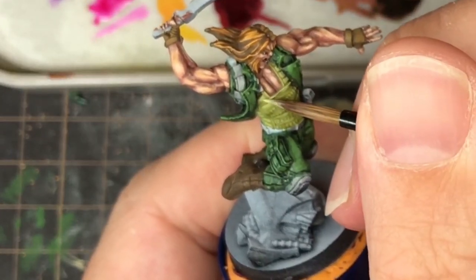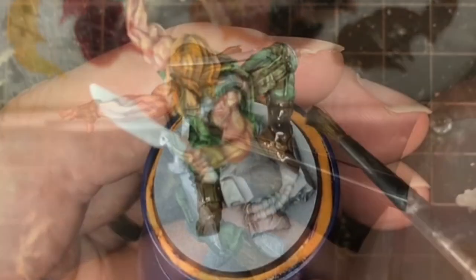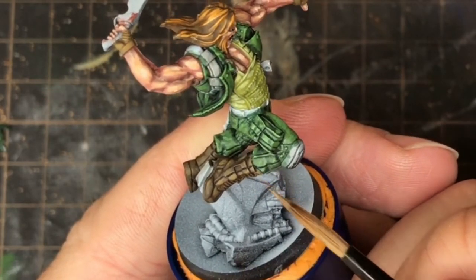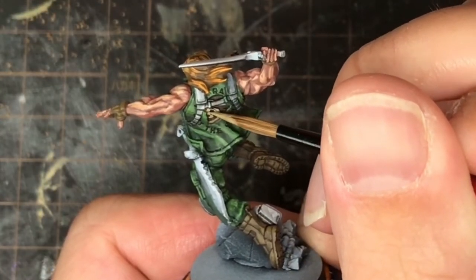On the back of Caden's jacket there is a skull motif, which I painted brown along with his boots. These were then given a black wash. The boots then received lighter and lighter browns for highlights, while I used a light ochre for the skull. The skull was then highlighted up to ivory and given a red bandana.